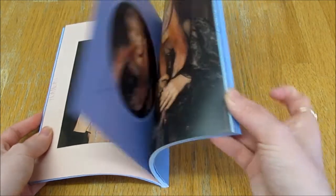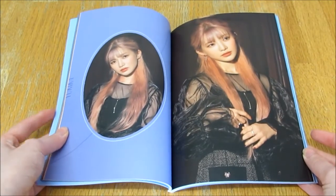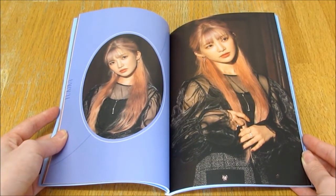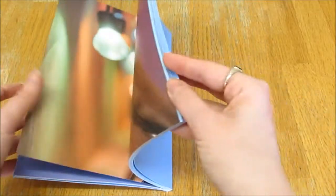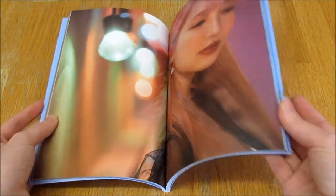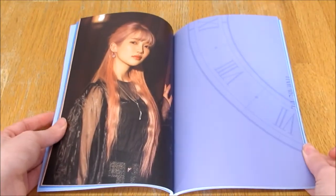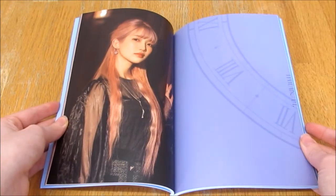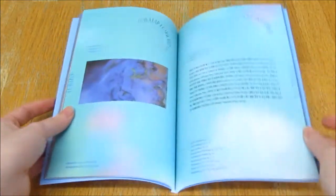I'm super happy — doesn't she look stunning? She can pull off darker makeup too, I love to see it. Isn't she stunning? I love her, I think she's just absolutely fantastic.